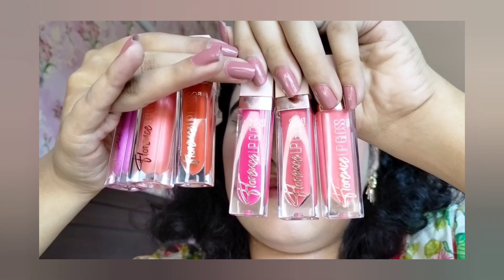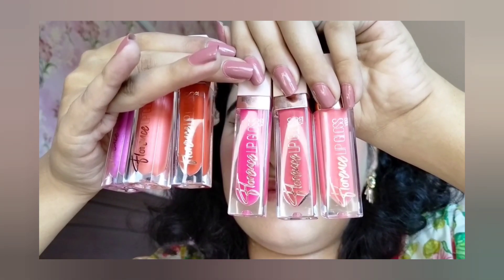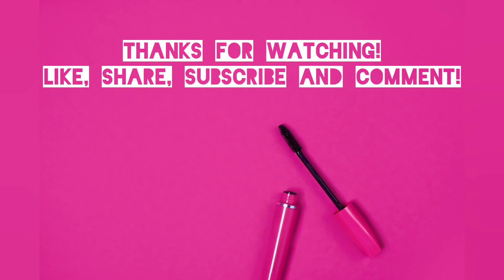So guys, this is my video. If you liked the video, don't forget to like and share it as well, and subscribe to my YouTube channel. I will see you in my next video. Until then, take care. Allah Hafiz.